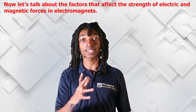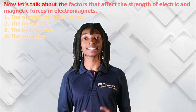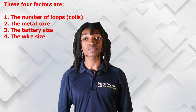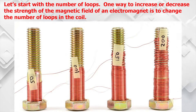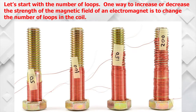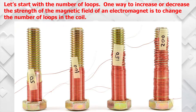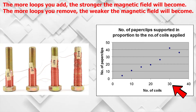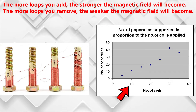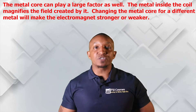Now let's talk about the factors that affect the strength of electric and magnetic forces in electromagnets. These four factors are: the number of loops, the metal core, the battery size, and wire size. One way to increase or decrease the strength of the magnetic field of an electromagnet is to change the number of loops in the coil. The more loops you add, the stronger the magnetic field will become; the more loops you remove, the weaker the magnetic field will become.